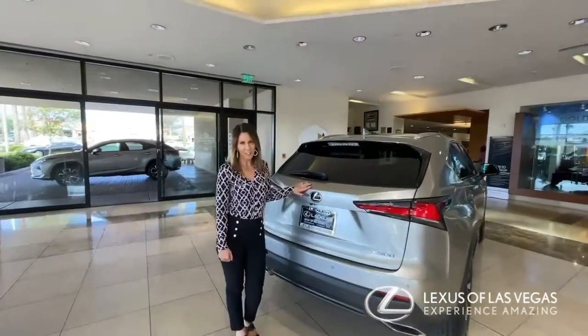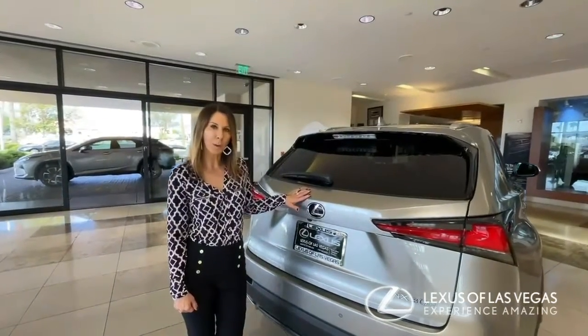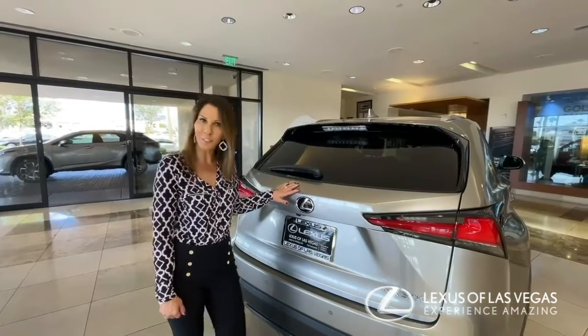Hi there, I'm Rachel with Lexus of Las Vegas, and we've had a lot of requests for more episodes of Things You Didn't Know You Didn't Know, so let's go.